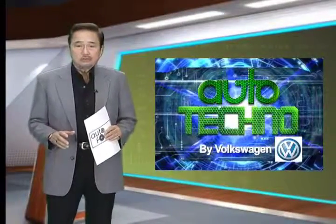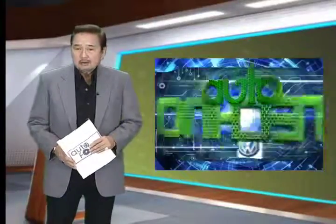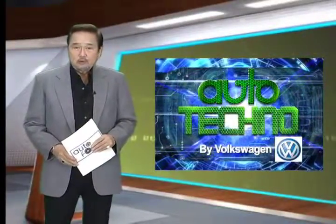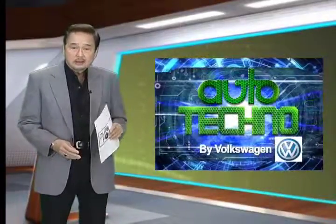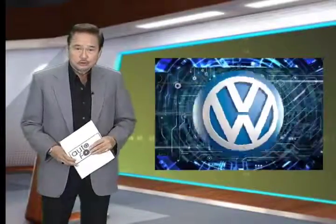The quest to get the most out of every drop of fuel is something that all car makers make a priority. Aside from investing in advanced platforms like the Modular Transverse Matrix, or MQB, Volkswagen has come up with cutting-edge drivetrain technologies such as TSI or TDI for engines and DSG for transmissions. Now let's take a closer look.